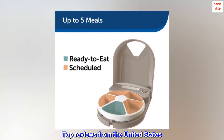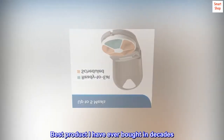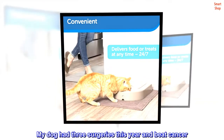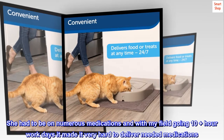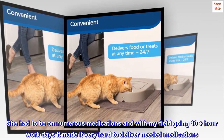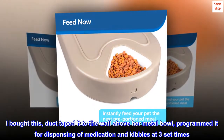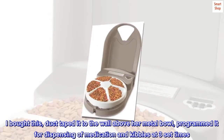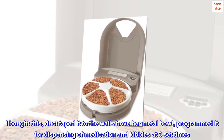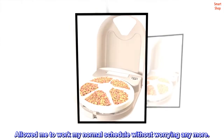Top reviews from the United States. Best product I have ever bought in decades. My dog had three surgeries this year and beat cancer. She had to be on numerous medications, and with my field going 10-plus-hour work days it made it very hard to deliver needed medications. I bought this, duct-taped it to the wall above her metal bowl, and programmed it for dispensing of medication and kibbles at three set times. Allowed me to work my normal schedule without worrying anymore.